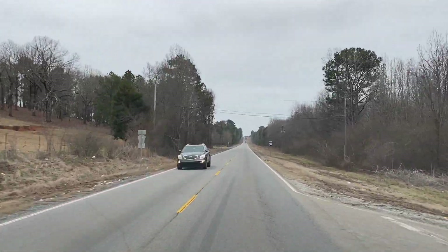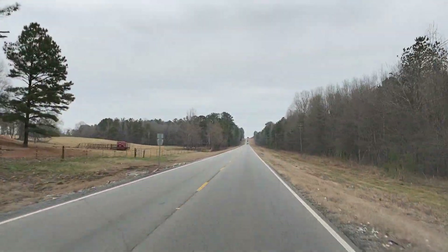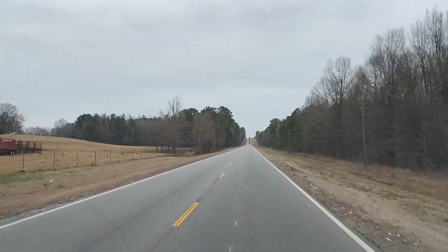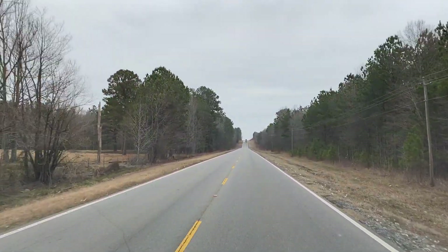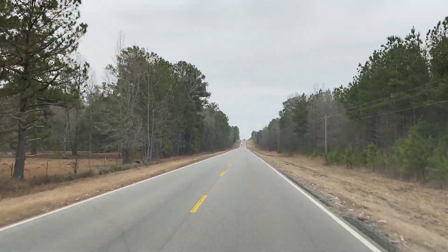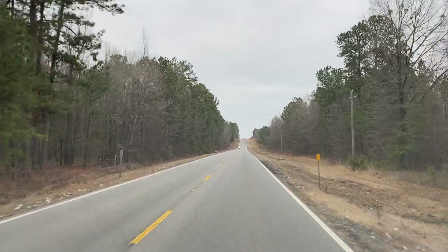I expected it to be kind of ghetto but it doesn't feel that ghetto. They get snow here all the time — we haven't gotten snow yet. Look at the cotton on the southern roadside. Is that cotton?